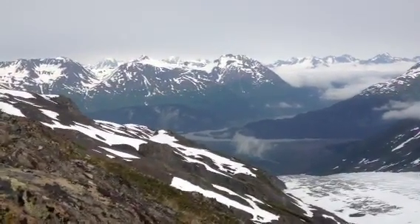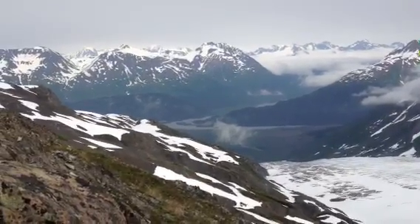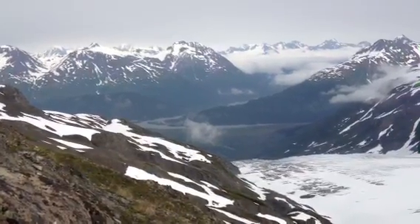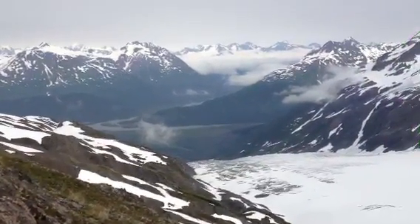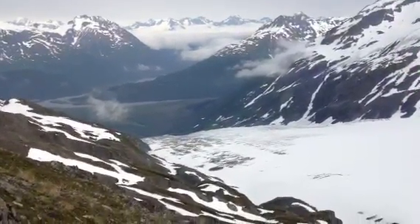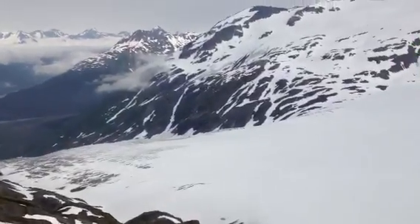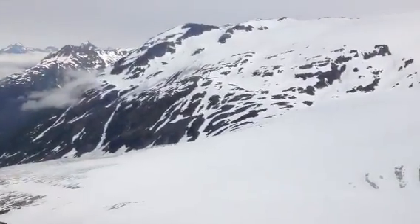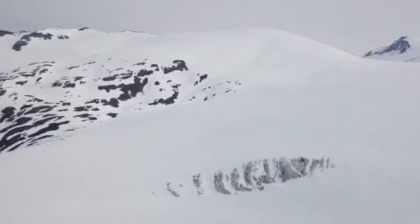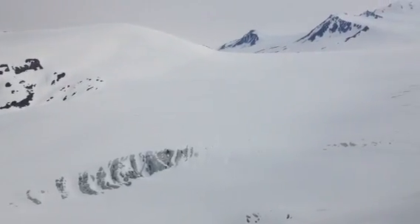Kenai Fjords National Park — here is the Exit Glacier. We've hiked all the way up from the Exit Glacier Nature Center up onto the Harding Ice Field. In this view we can see all the mountains around the area, around Resurrection Bay, and in the center is the Exit Glacier. As we pan looking toward the south, we can see that the Exit Glacier is a tributary that drains this big lake of ice called the Harding Ice Field.